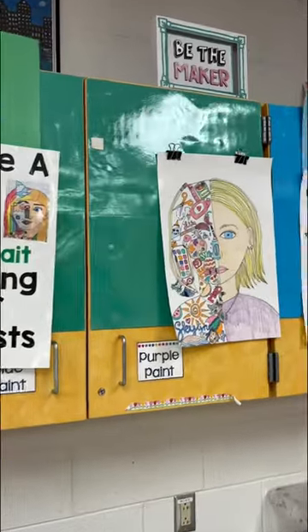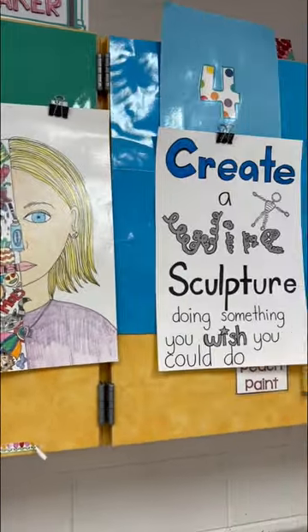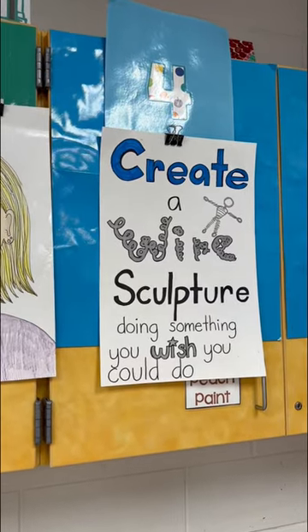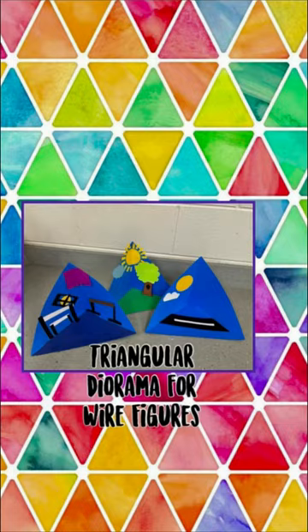Third grade is talking about good coloring techniques and they're coloring in those split self-portraits. Fourth grade is starting wire sculptures with something they wish they could do — we'll do the planning sheet and then create a triangular diorama.